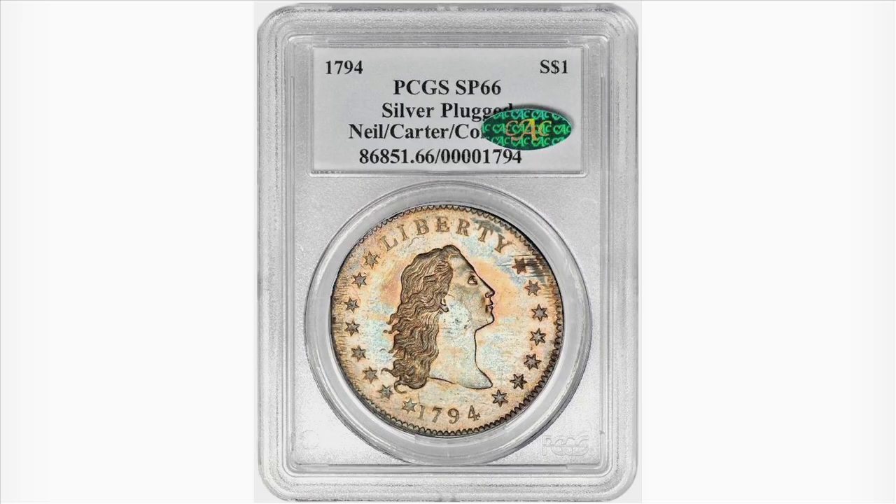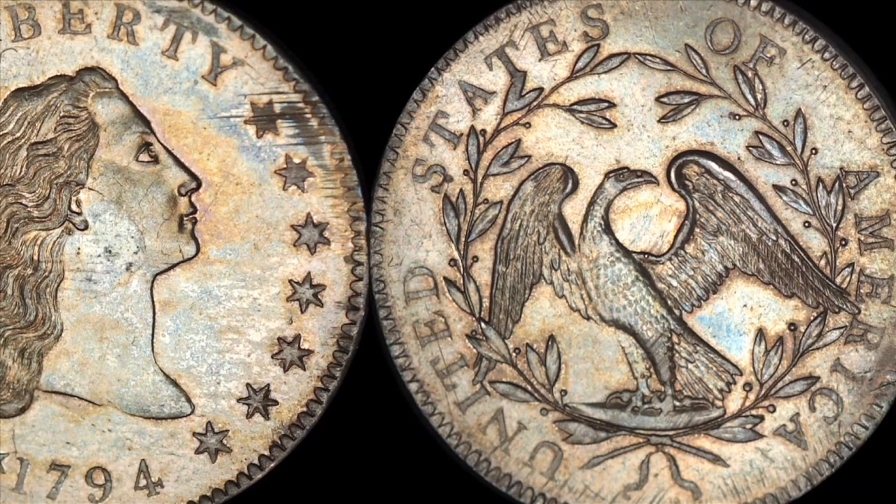That's why the finest known example broke the $10 million mark — the first time a coin has done that.